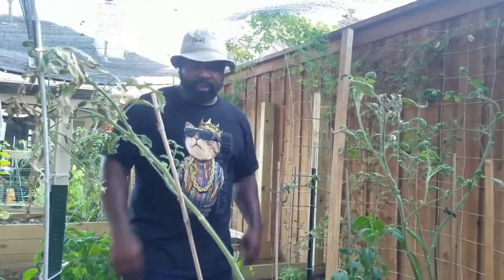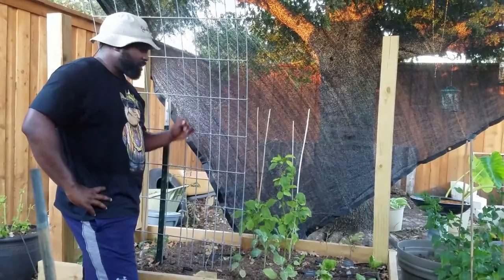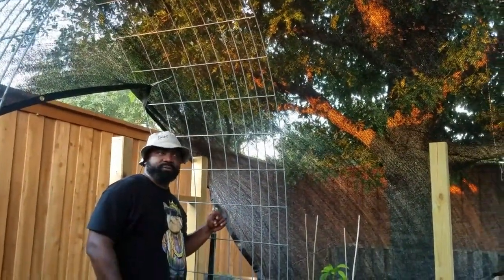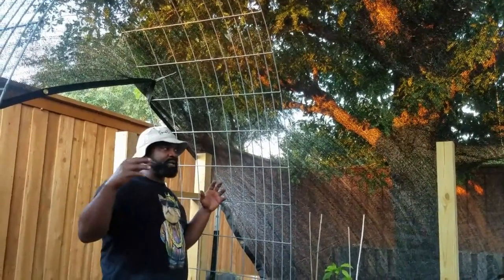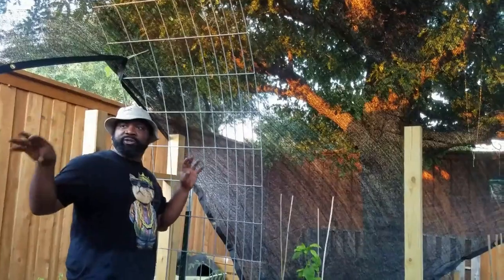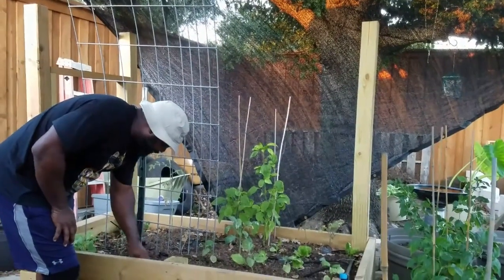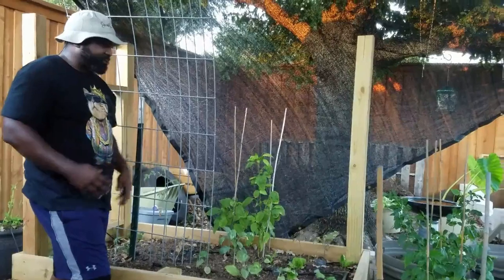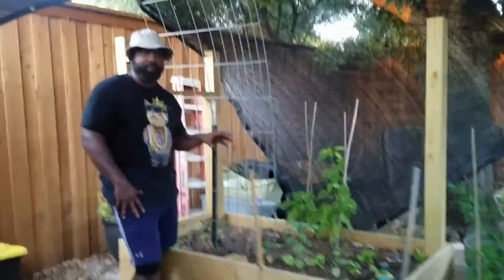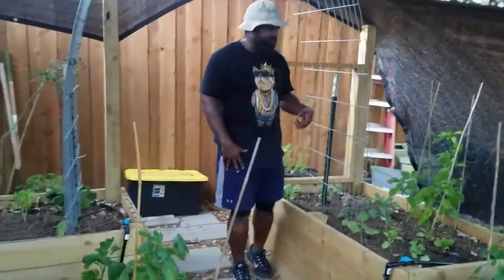Now we're over here at the hugelkultur bed. We were trying to grow peas up these trellises here, but before we had the shade fabric on, the birds were more courageous and were picking off the flower buds and everything. We're going to probably do the cucumbers on this side next year and do the peas over that side. This bed still stays continually moist — now that it's getting into its breathing habit of staying moist throughout the decaying wood, this should do very well for our fall gardening since it retains moisture.